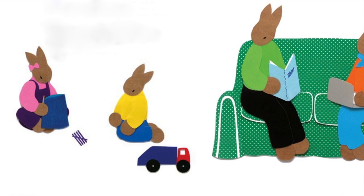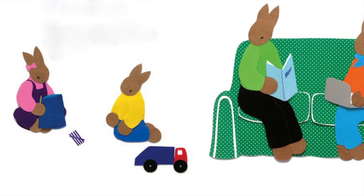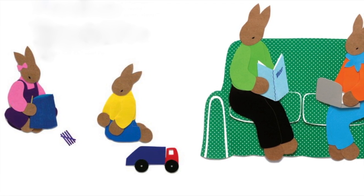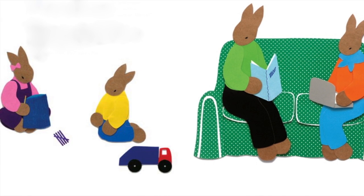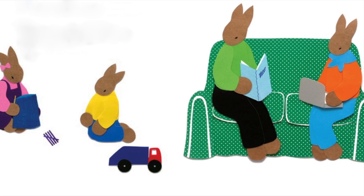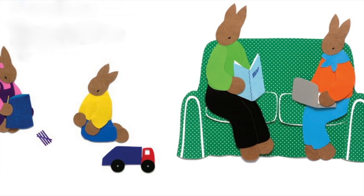One Sunday morning, Minna sat on the living room floor arranging sticks. 5, 10, 15, 20. "Why are you saying 5, 10, 15, 20, Minna?" asked Pip. "I'm making sets of 5," said Minna. "The 100th Day of School is this week."